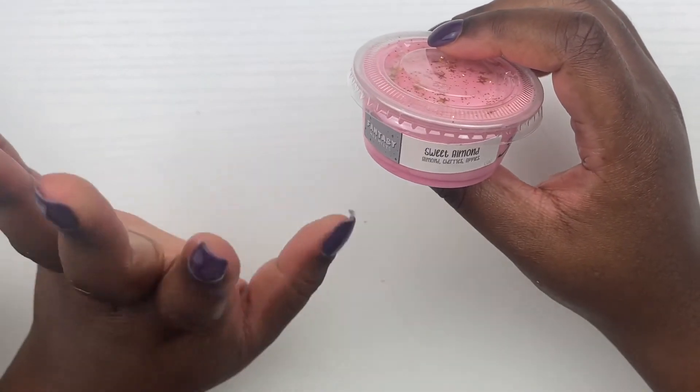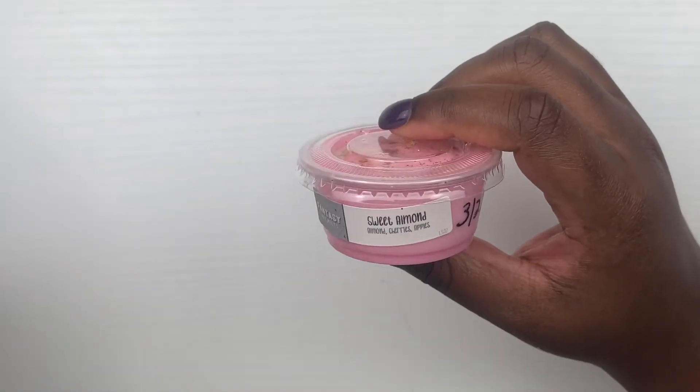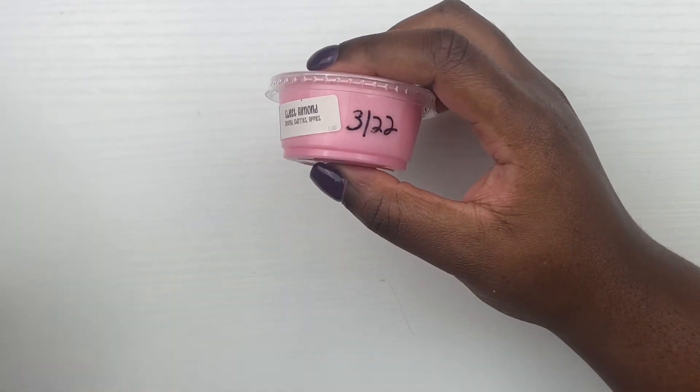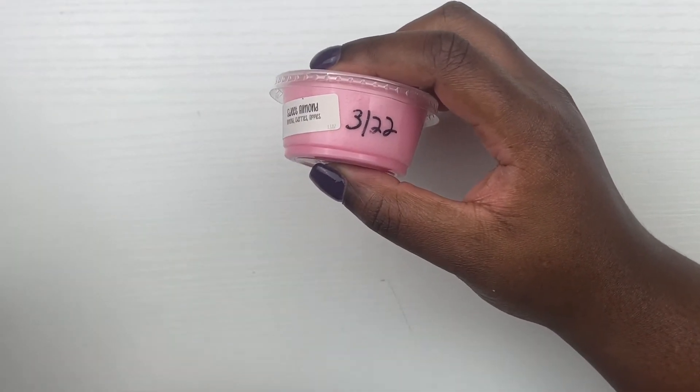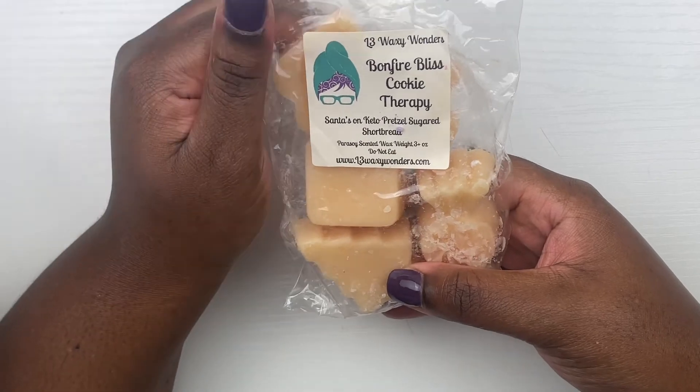The next thing from Fantasy Wax Melts is Sweet Almond — I believe this is a core scent in the shop. It is almond, cherries, and apples. Although it does not fit the vibe, I smelled this while organizing and putting up new wax I bought, and I said, 'Oh my goodness, I have got to use that this week.' It smells just like cherries — y'all know I love a good cherry scent, so I had to pull that.